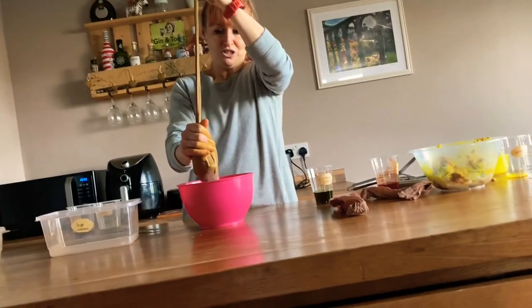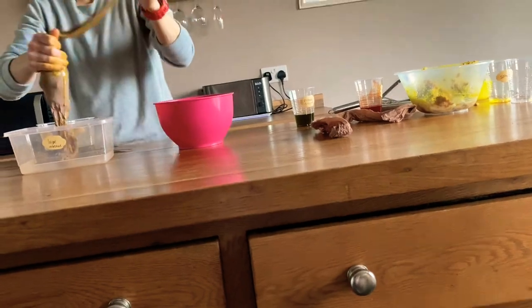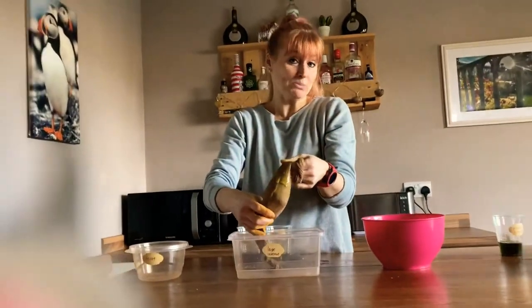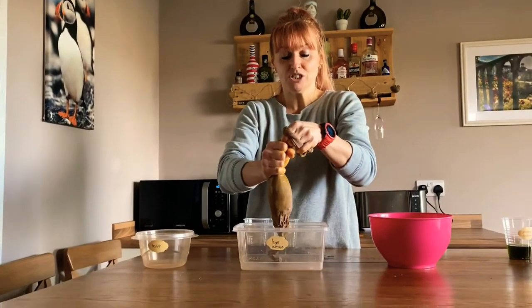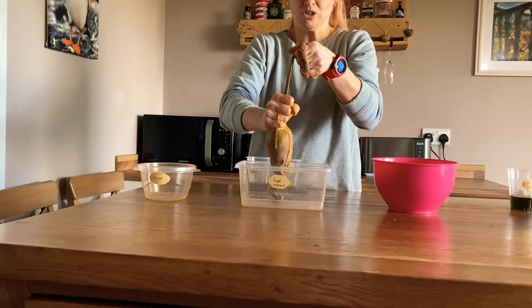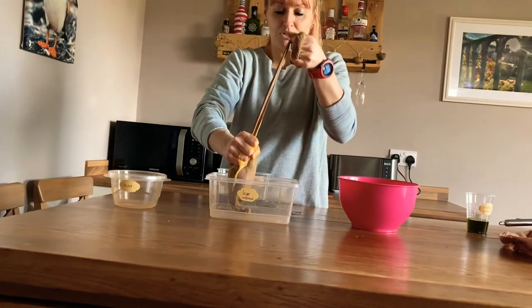By the time we get to the large intestine, which is one of the last parts of the digestive system, all that's left is waste products we can't digest and excess water. As it passes through the large intestine, all the excess water comes out and is pulled back into the bloodstream.